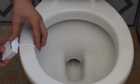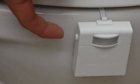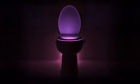Easy to install and fits any toilet. Motion activated and offers 9 color settings at the touch of a button. Your bathroom will never be the same.